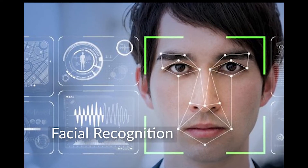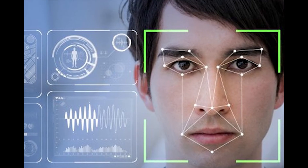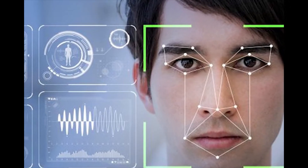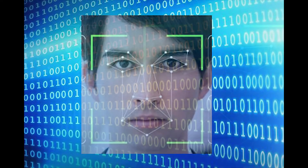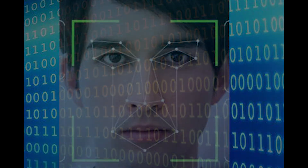Facial recognition has an advantage of not requiring the person to touch the sensor. A camera captures the face and the reader measures key facial features, such as the distance between the eyes, size of the nose, or distance from the mouth to the nose. This coded data is stored in a database and used to identify the person.